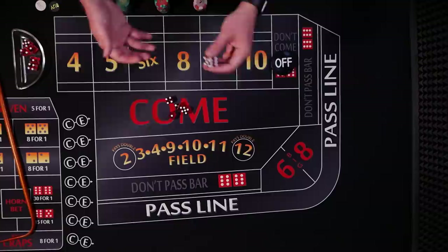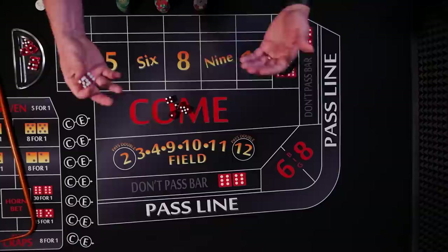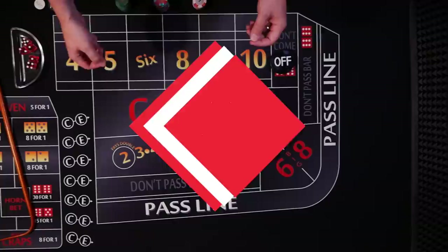If the dice weren't perfect they would not roll fairly. For instance, some people create loaded or weighted dice and try to swap them out during the game. Others may try to shave the dice or round the corners with their rings and other tools — anything they could do to create a non-perfect die.